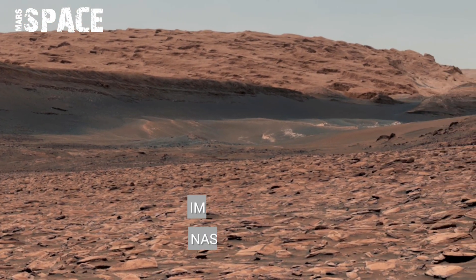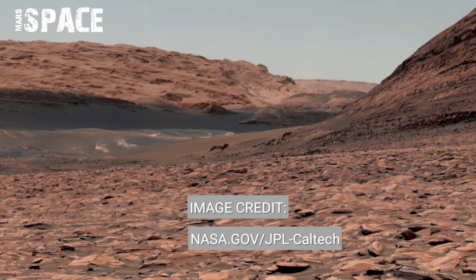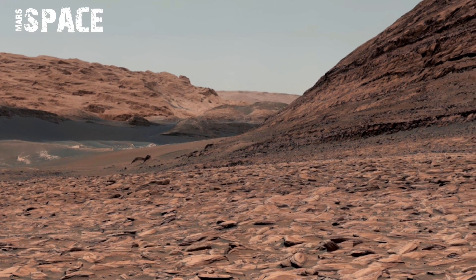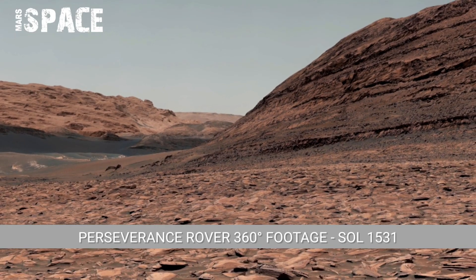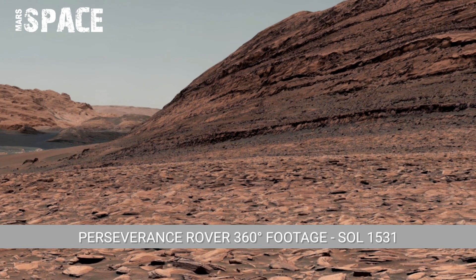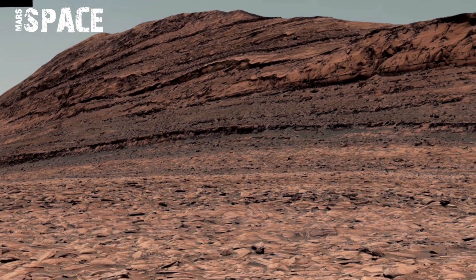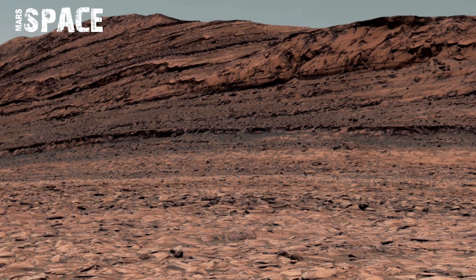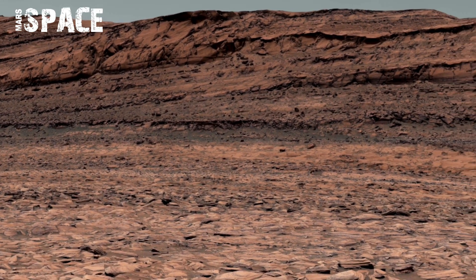Perseverance rover captured this footage on Sol 1531. A zoom-enhanced frame reveals small cavities and branching tree-like patterns etched inside select rocks. These formations could be mineral dendrites — structures sometimes created by water carrying dissolved metals.